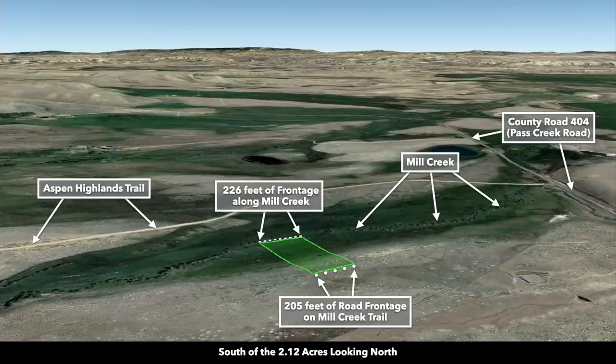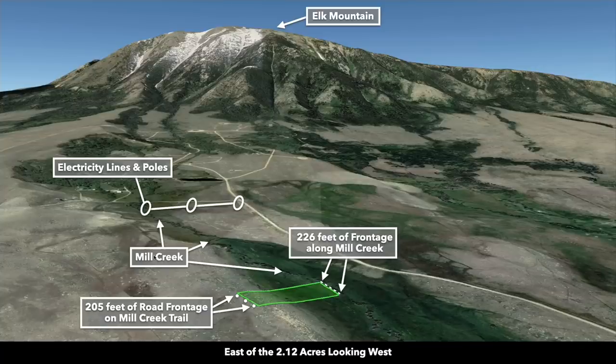This is a Google Earth terrain view. Here we are south of the property looking north. There's the frontage along Mill Creek Trail and the frontage to the north on Mill Creek. There's County Road 404. Now we're east of the property looking west — there's Elk Mountain. There are electricity lines and poles west of the property, about four-tenths of a mile away.